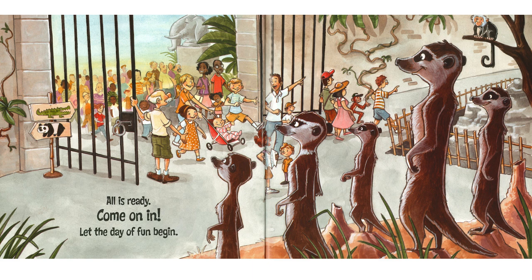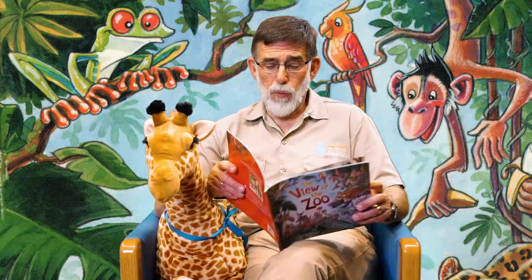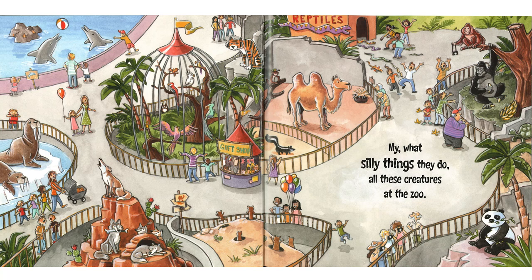The monkeys are checking out the guests as they come in. So are the meerkats with their big smiles. It's a lot of fun. What animals are we going to find? Wow, look at this zoo — all kinds of creatures. My, what silly things they do, all these creatures at the zoo.